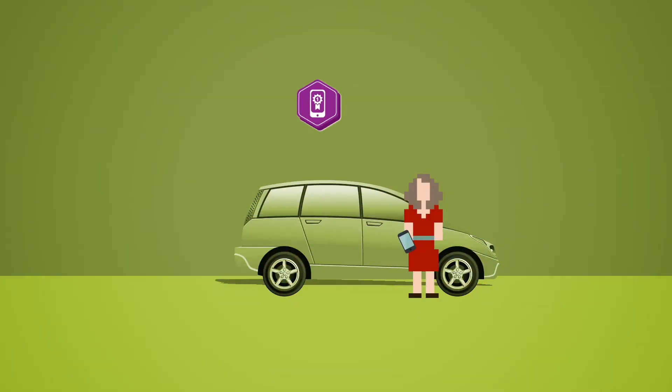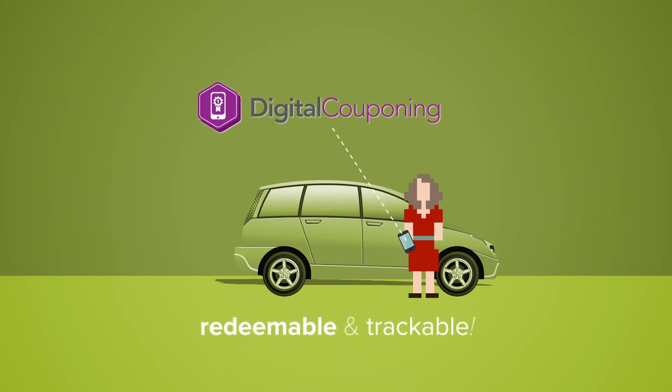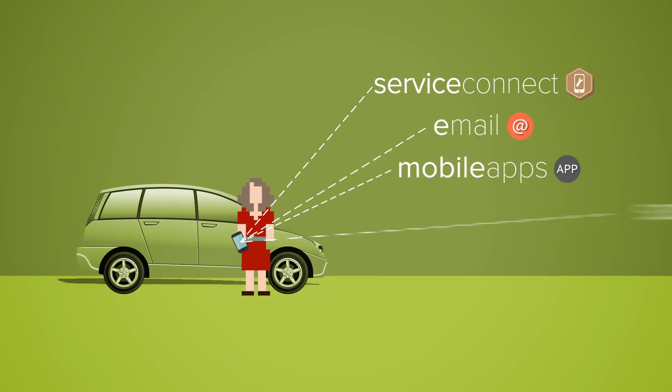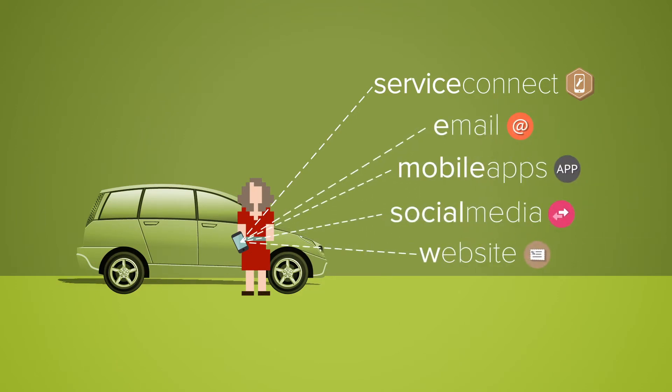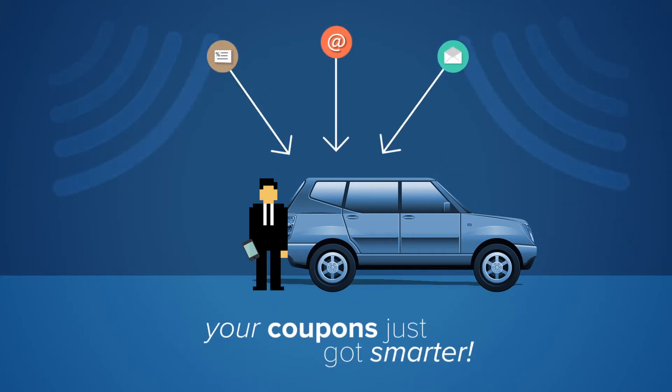Picture this. Your coupons can be easily stored on any smartphone and are now redeemable and trackable. Send coupons out through Service Connect via email, link them through social media or on your website. Regardless of how you send them out, your coupons just got smarter.